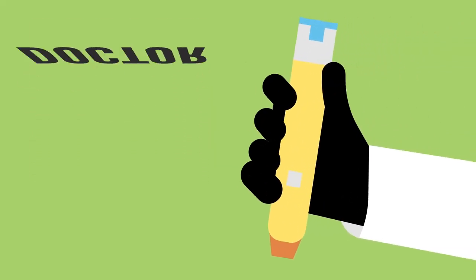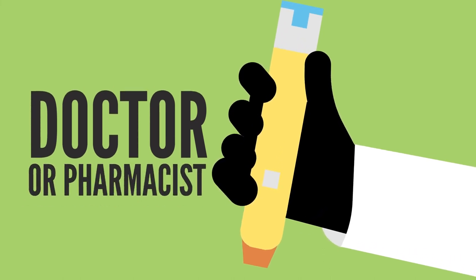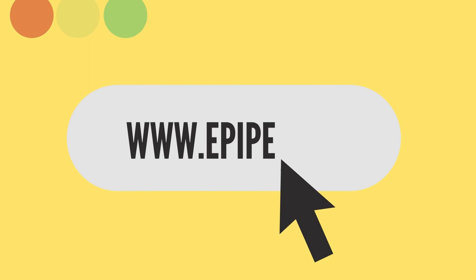For more information about severe allergic reactions and EpiPen, talk to your doctor or pharmacist, or visit epipen.ca.